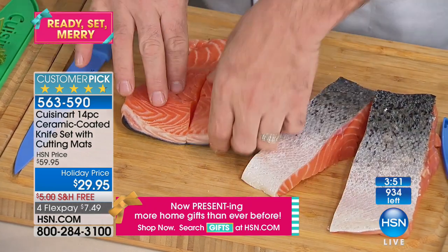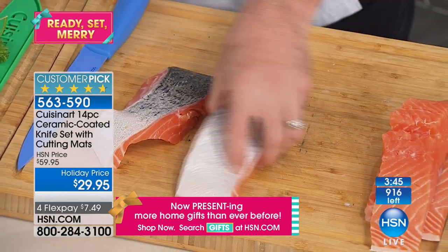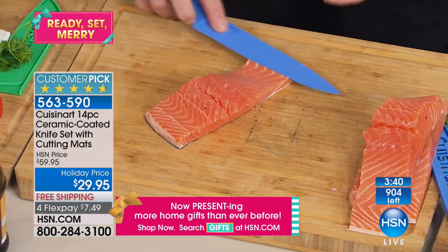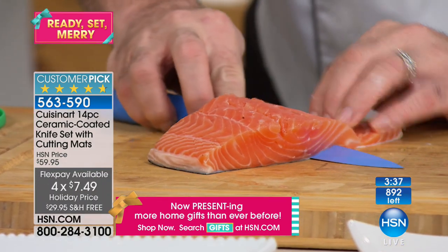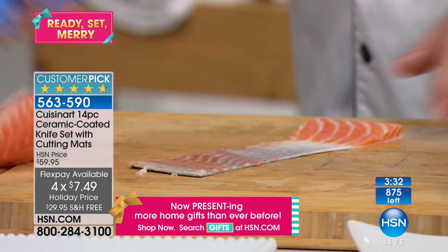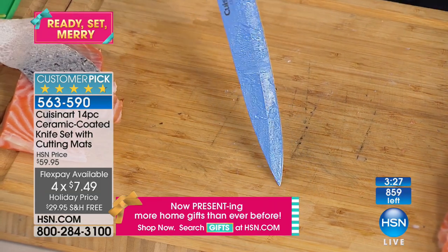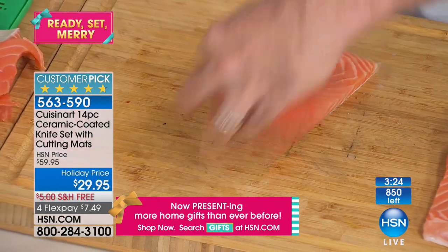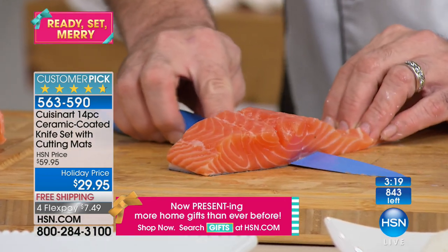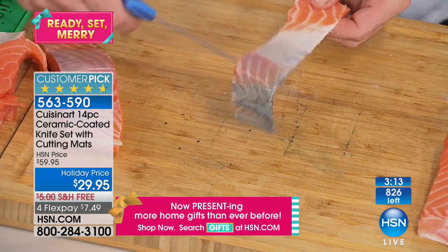They are absolutely top-of-the-line quality and they certainly don't feel or act like $30 — or even $60, which is their normal price. Today they're yours at 50% off for the final chance of the year. This is the kind of demo that requires a knife hunters and fishermen use that costs hundreds of dollars. You don't need the flex, you don't need all those extras — all you need is the ceramic over stainless steel.